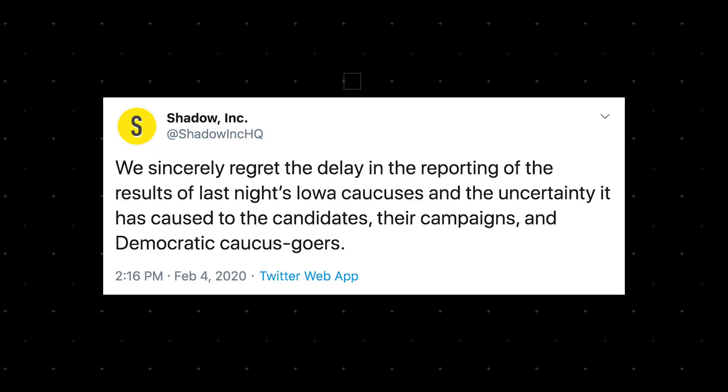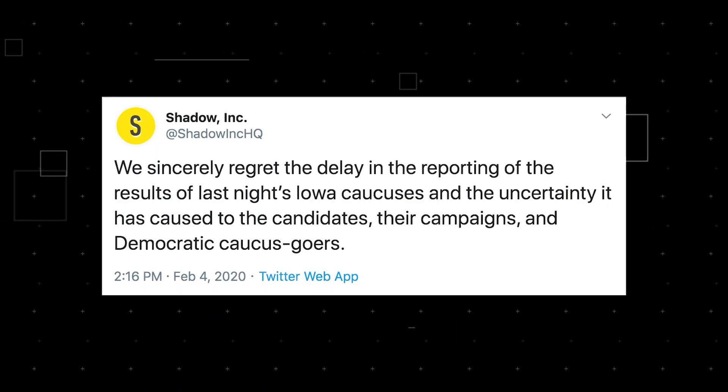The problem here was a single app, made by a firm called Shadow, to help the more than 1,600 precincts send back results. Unfortunately, the app was made quick and dirty, apparently built over two months for just $60,000. That might sound like a lot, but when you're making iOS and Android apps, plus a whole database to maintain the results, you go through it pretty fast.